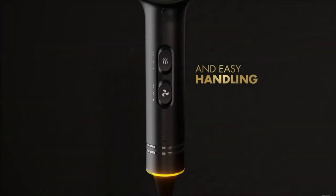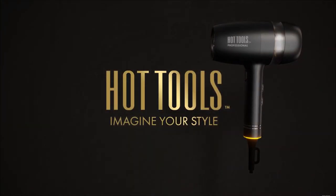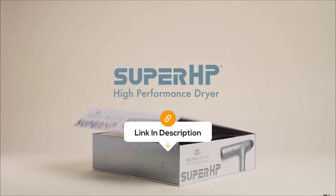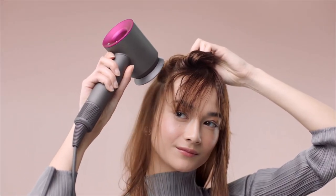Hey, tech enthusiasts! Welcome back to the Review Zone, and today we've got something special: a close look at some of the best home hair dryers on the market right now. The best prices for each of the hair dryers will be in the description, so you don't have to look for them yourself. I don't want to waste your time, so let's start.